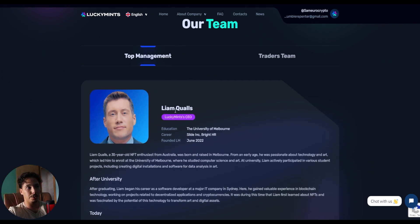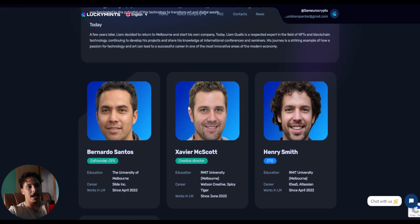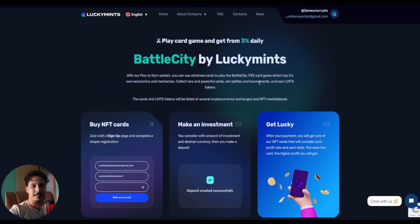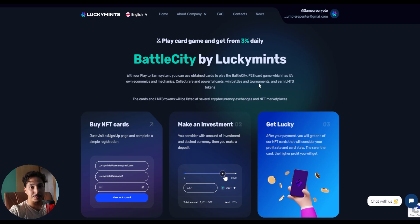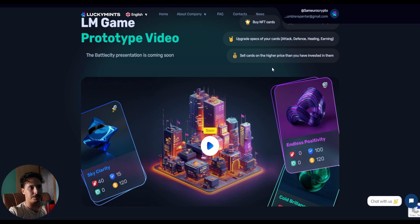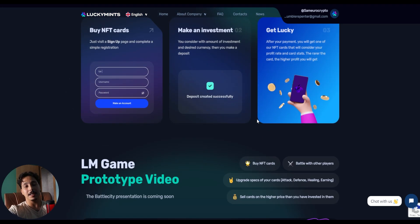This is the team — top management including CEO Liam Quals, CTO, creative director, co-founder, and public relations. To give you a sneak peek at what the team is working on right now: they have Battle City by LuckyMints, which is an NFT game coming very soon. This is going to be another product for users to make money, besides making deposits.